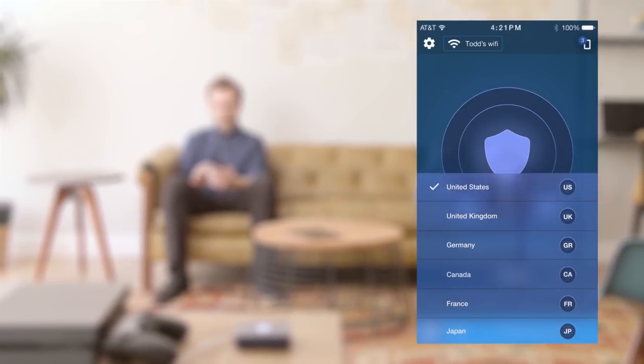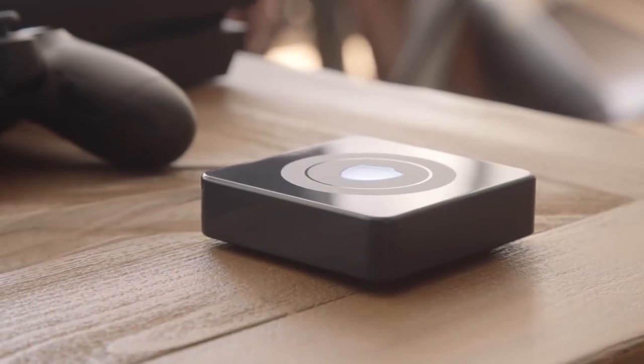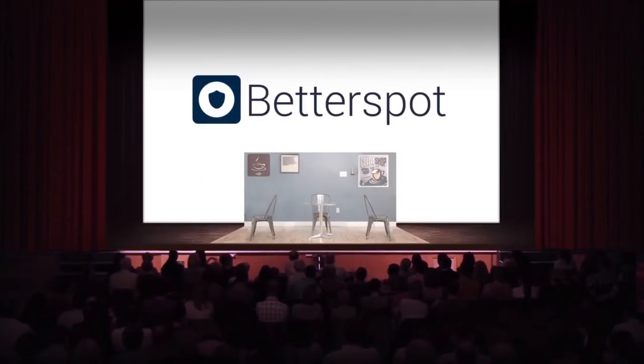You can also turn the VPN off to make Better Spot work like a regular router. The app has easy-to-use controls to change the geographic location that you appear in, so that you can unlock region-blocked content. Better Spot gives freedom, privacy, and security to your internet-connected devices, keeping your web activity private the way it should be.